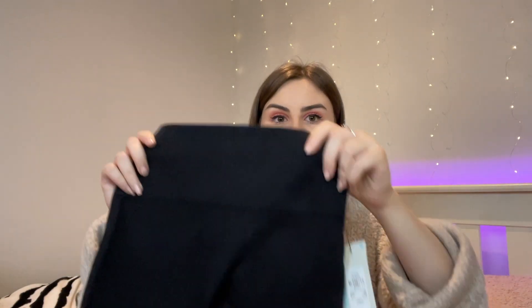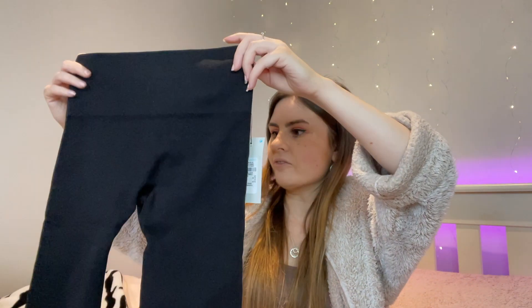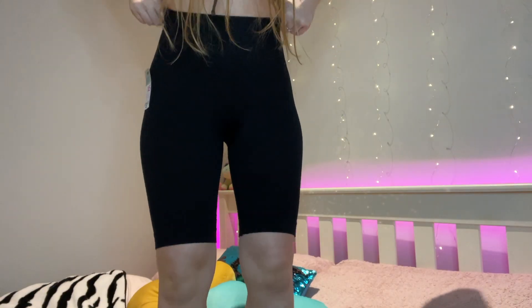I also found these black cycling shorts. They do look really small on camera but I got this in size extra small, which is size 6-8. They feel and look like a really thick material, so I don't think they're going to be see-through. I thought for when it starts to get warmer, I can wear cycling shorts with a big baggy t-shirt or hoodie to the gym, and also for home workouts. These were £3.50 — bargain. As you can see, they're really good material, not see-through, high-waisted. Perfect for going to the gym when it gets warmer. 10 out of 10, get yourself down to Primark pronto.